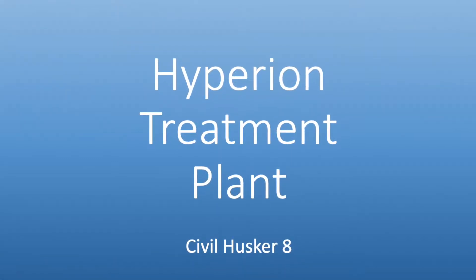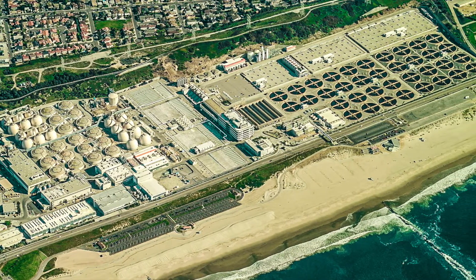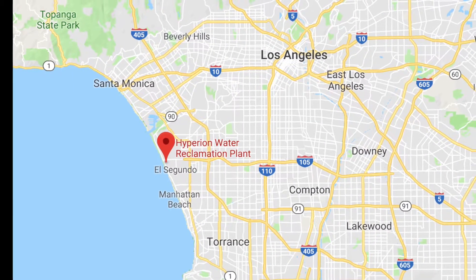The Hyperion Treatment Plant is a water treatment plant located in southwest Los Angeles, California. It is the city's oldest and largest treatment plant, and has been operating since 1984, having been expanded and improved several times since.